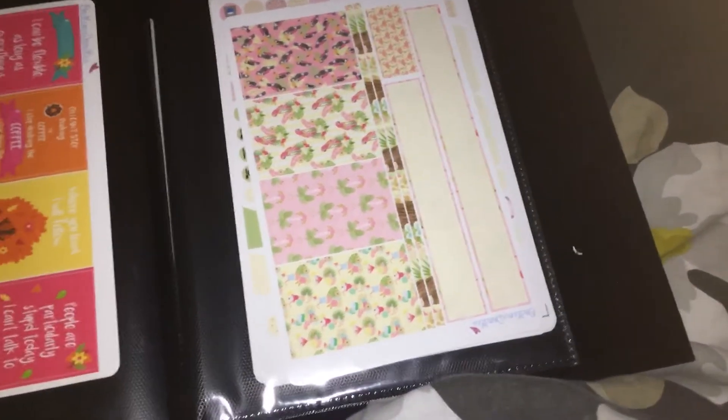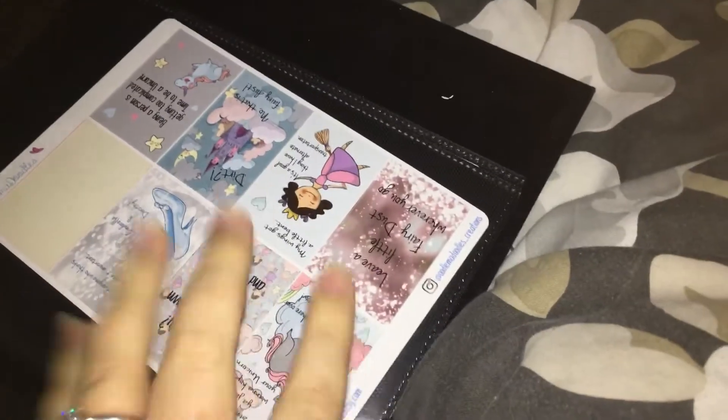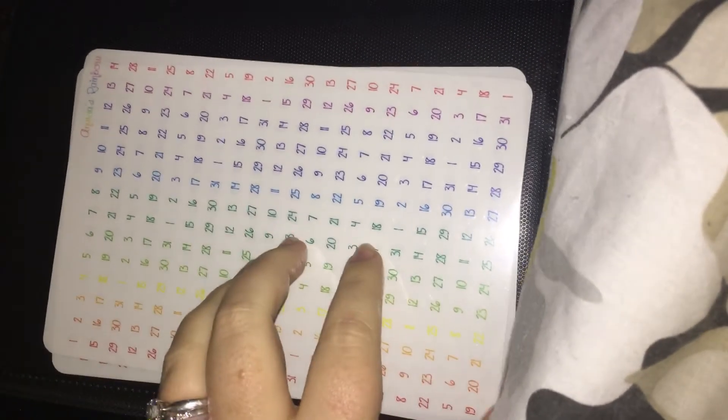This is a flamingo set — I've used most of this but there's still quite a lot left. My Gilmore Girls quotes are also from Oodle My Doodles, as are the fairy and unicorn quotes.